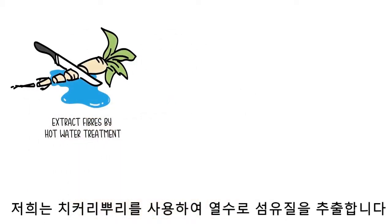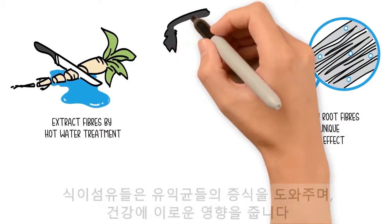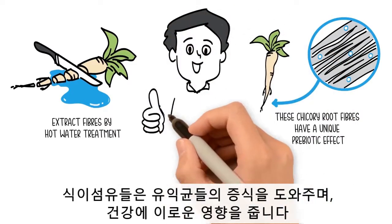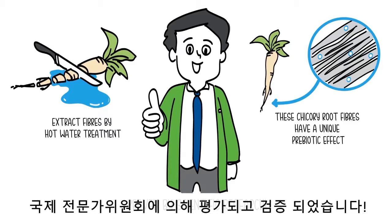We use chicory roots and extract fibers by hot water. These chicory root fibers have a unique prebiotic effect, meaning they help the good bacteria in your colon to flourish, triggering positive health benefits. And this is proven by scientific research and evaluated and confirmed by an international expert committee.